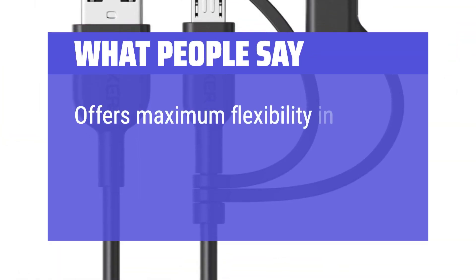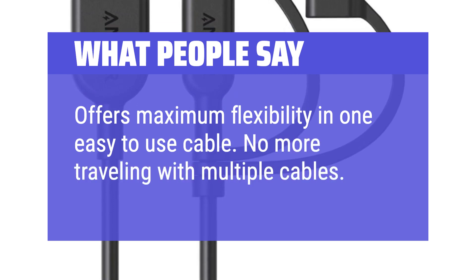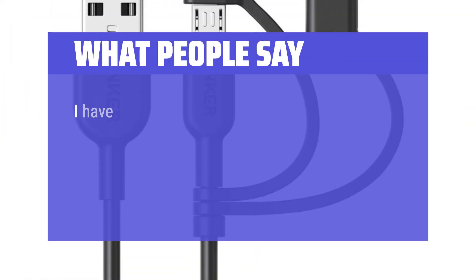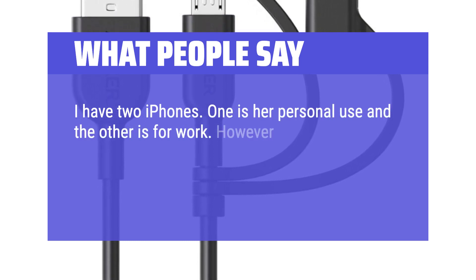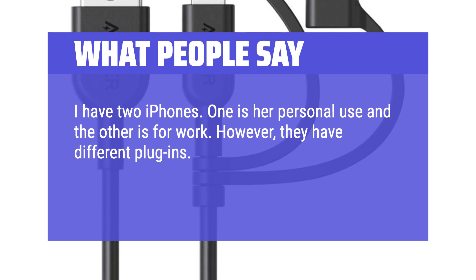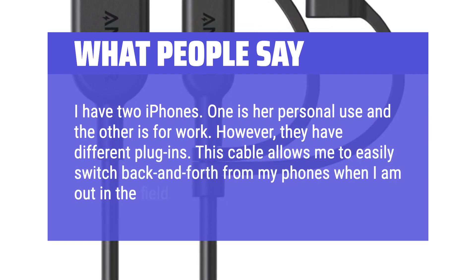Offers maximum flexibility in one easy-to-use cable — no more traveling with multiple cables. I have two iPhones: one for personal use and the other for work. However, they have different plugins. This cable allows me to easily switch back and forth from my phones when I am out in the field working.